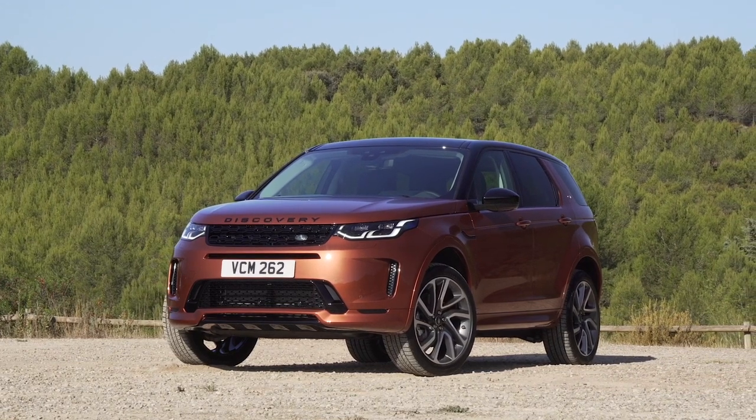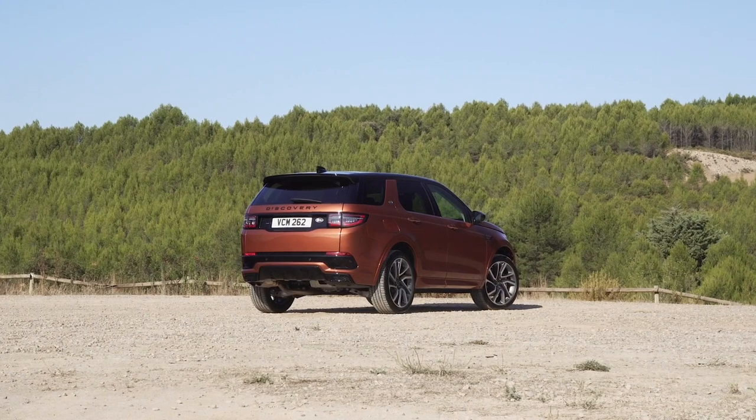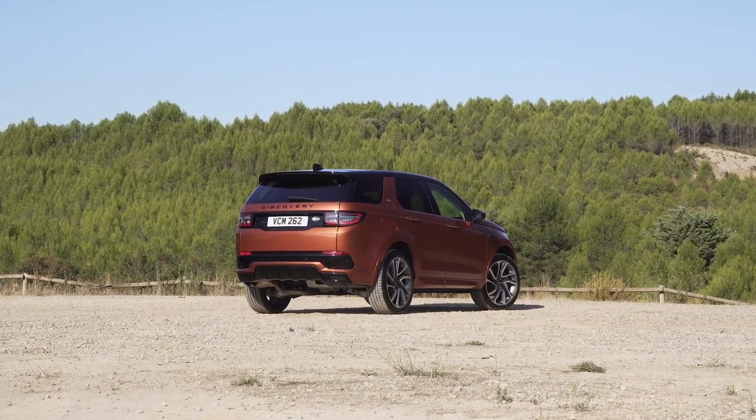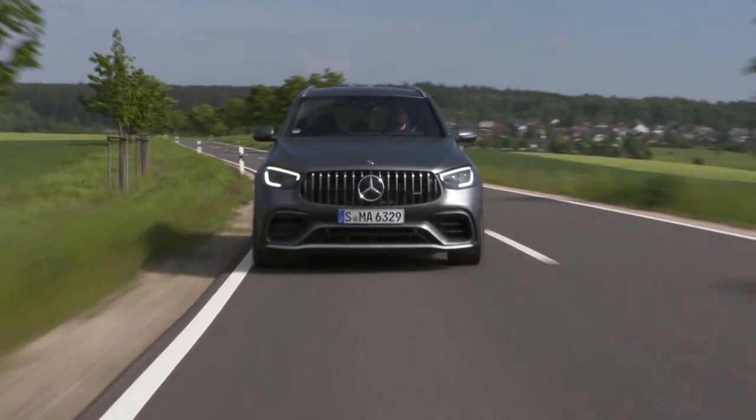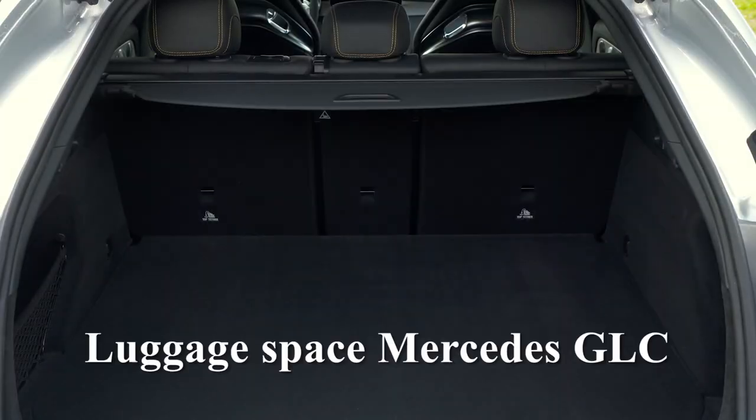In terms of load capacity, the Discovery Sport competes very well. Both the Mercedes GLC and the BMW X3 deliver significantly less space in the trunk — only 550 to 1,600 litres in both seating configurations — compared to what the Discovery Sport offers.